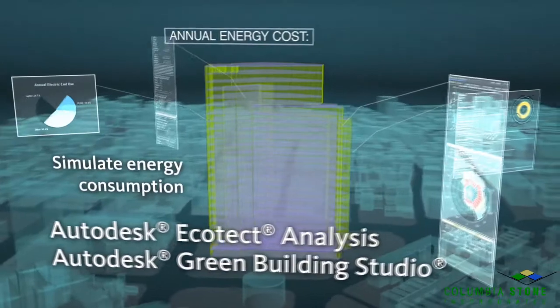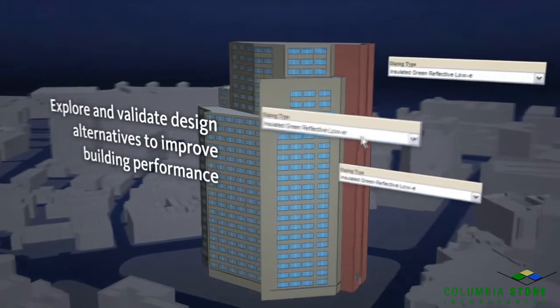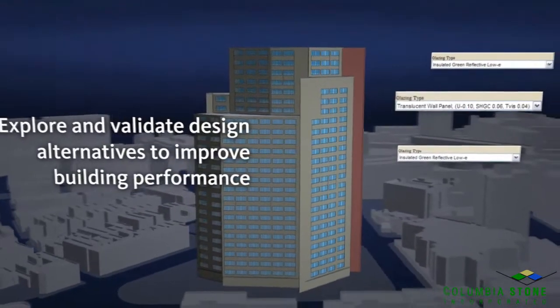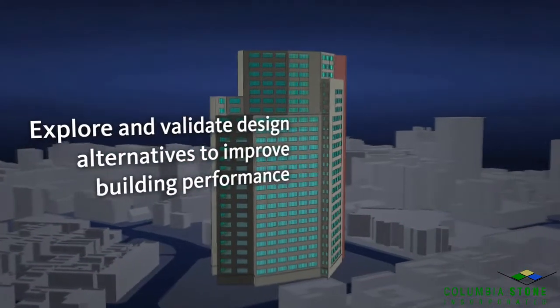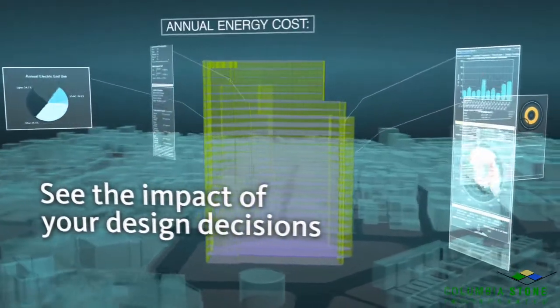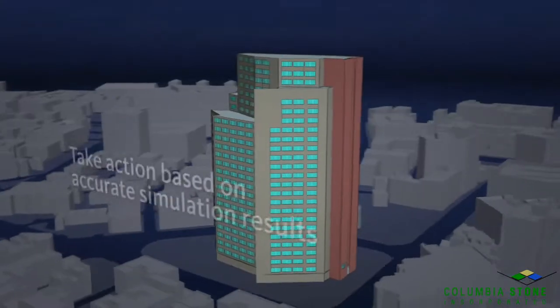BIM is an integrated process for exploring a project's key physical and functional characteristics digitally before it's built. With BIM solutions, AEC professionals are delivering projects faster and more economically, while minimizing environmental impact. Autodesk BIM software facilitates an improved way of working collaboratively, using a model created from coordinated, consistent design information. This process enables earlier decision making, better documentation, and an evaluation of alternatives for sustainable design or improvements using analysis before construction begins.